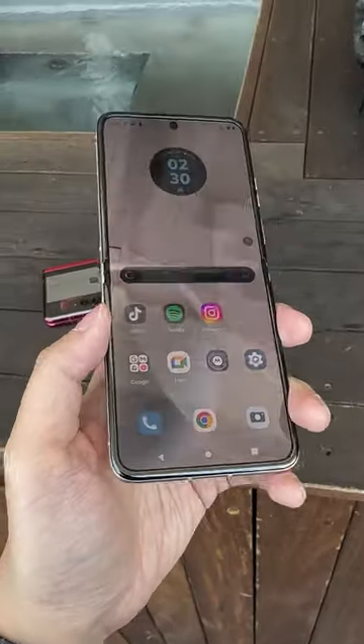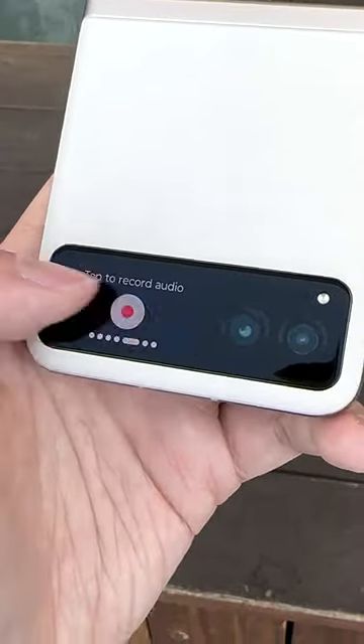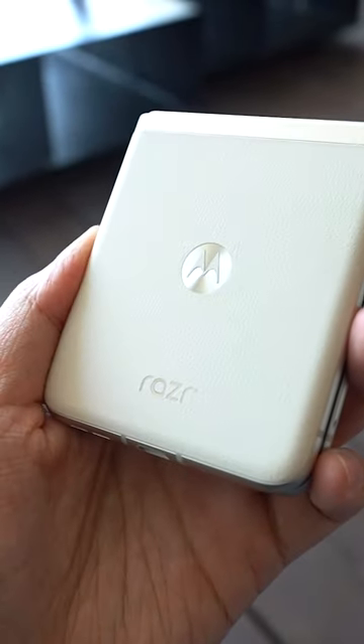There's also a standard RAZR model that has a smaller external display, but it's just as pocketable and has some fantastic vegan leather finishes.